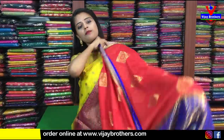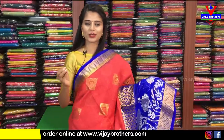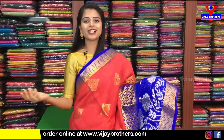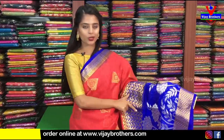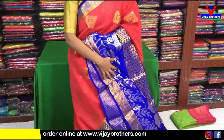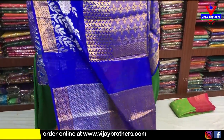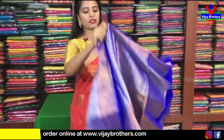Same sari, just color combination difference. This is yellow and light blue, and this is red with dark blue — same sari, no difference at all, just color combination. Choose the same diamond pattern — gold and silver. The blouse is a contrast weaving blouse. The blouse pattern price is ₹3,800.